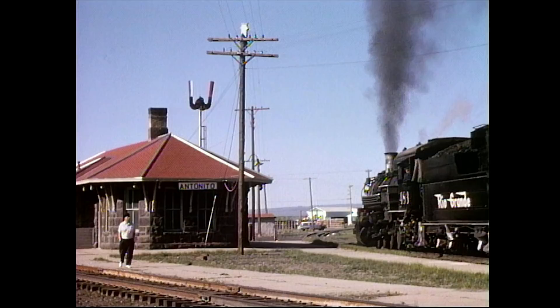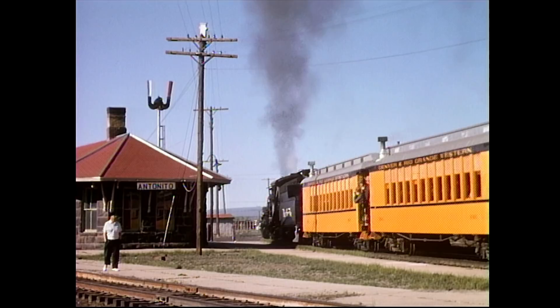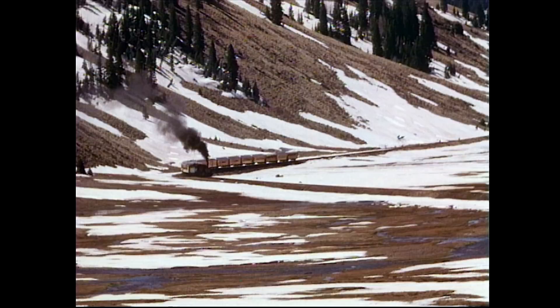The line then branched off to the west. The train passes through the Toltec Gorge region, and the tracks open into a sweeping valley cut through by the Rio de los Pinos River. Snow has not yet melted at this 9,710-foot elevation.